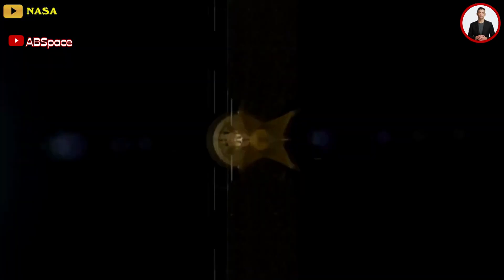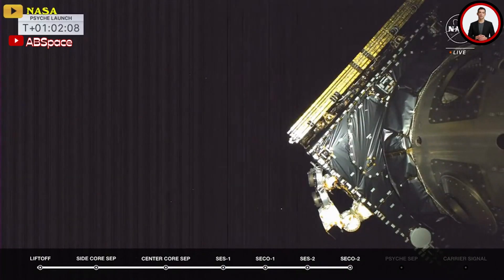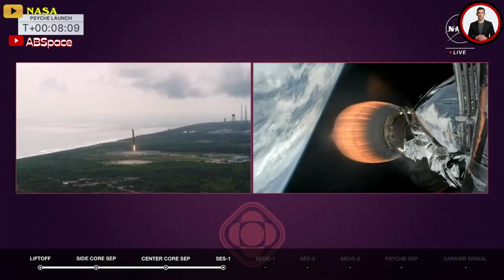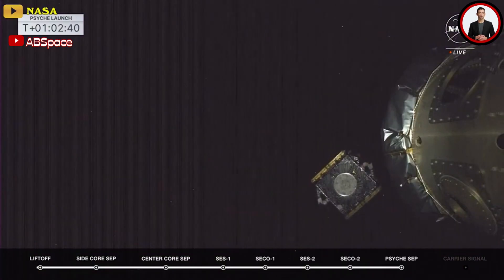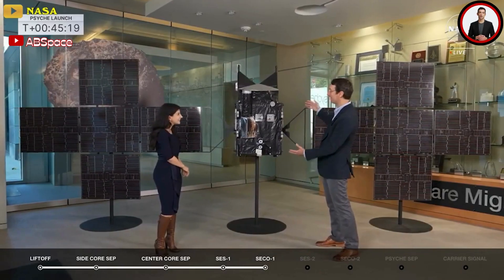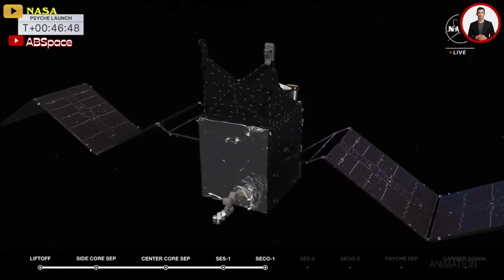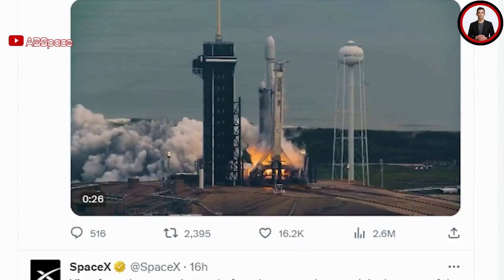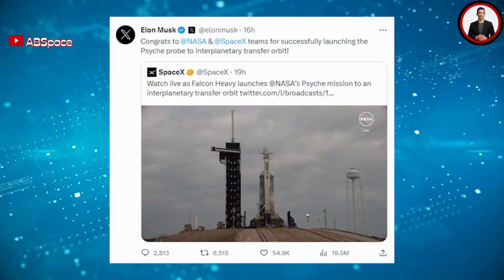Psyche deployed from the Falcon Heavy's upper stage about 62 and a half minutes after launch as planned. The first burn of Falcon Heavy's second stage ended at about eight and a half minutes after launch; a second two-minute burn occurred around 54 minutes into the flight, followed by spacecraft separation at one hour, two minutes, and nine seconds. Psyche will now spend about an hour unfolding and deploying its massive solar arrays, which cover 74 square meters and together span the length of a tennis court.